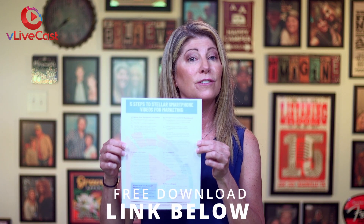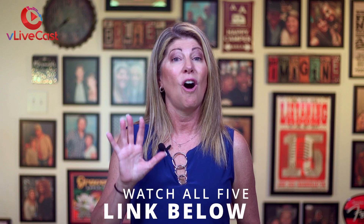If you're like me and you don't wanna write all that down, well, you can easily download this handy guide, and it's for free. The link is below. This is step number two in the five steps to stellar smartphone video marketing. Be sure to click on the playlist below and get all five videos.